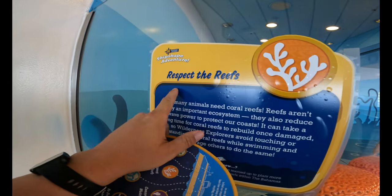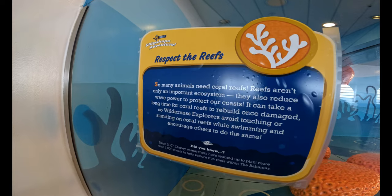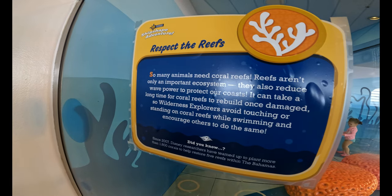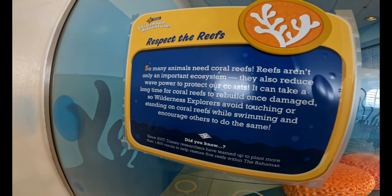We found our first one: Respect the Reefs. So many animals need coral reefs. Reefs aren't only an important ecosystem, they also reduce wave power to protect their coasts. It could take a long time for a coral reef to rebuild once damaged, so wilderness explorers avoid touching or standing on coral reefs while swimming and encourage others to do so.